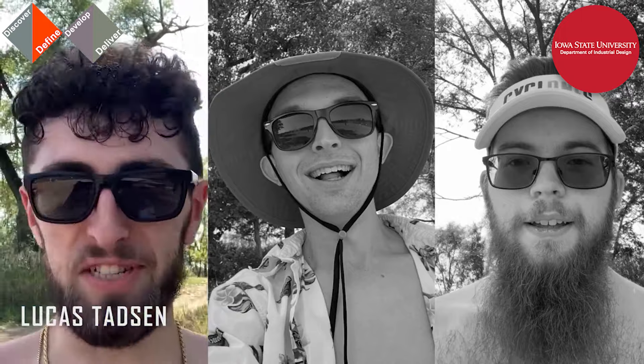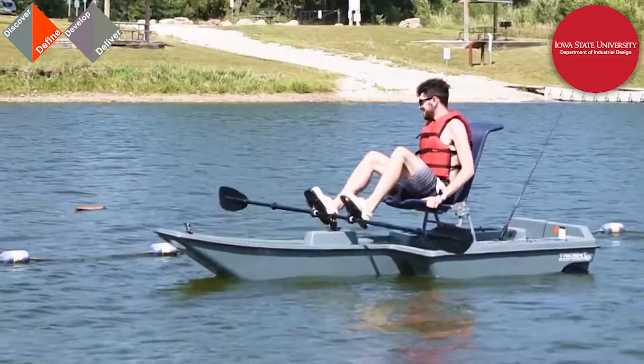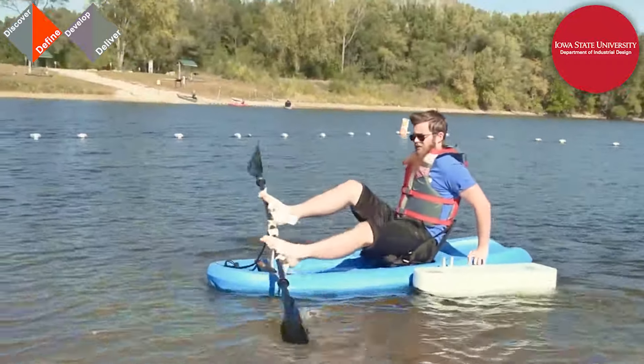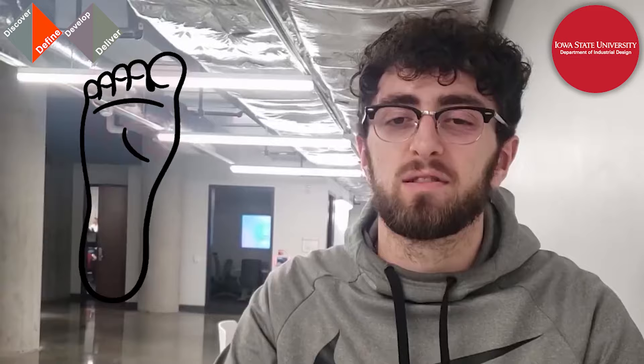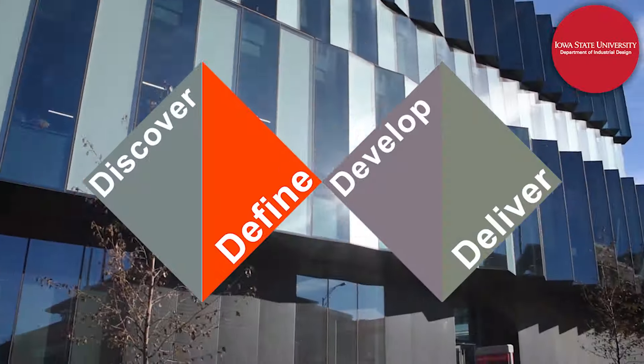From that ethnography, testers confirmed that paddling with the feet in the kayak was way easier than on the Trident and called it a real strength. One noted their feet were secure and they could even pull a little on the paddle if wanted. The main feedback was that foot placement should be more toward the middle of the foot, or even slightly back toward the heel. Greg jumped right on the idea — he said he loved it.